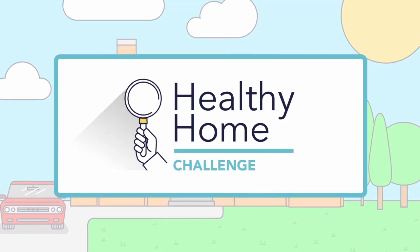A graphic appears. A hand holds a magnifying glass next to the words Healthy Home Challenge. Do you know where to find common health hazards in your home?